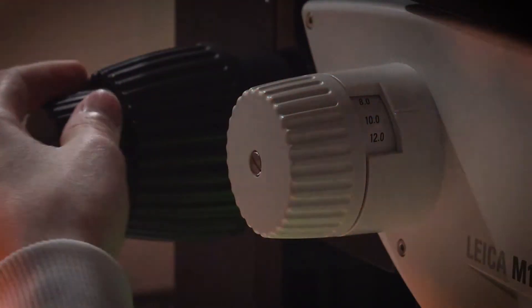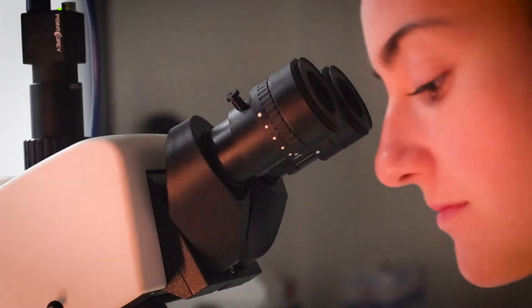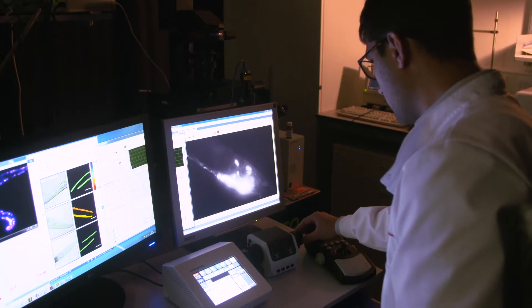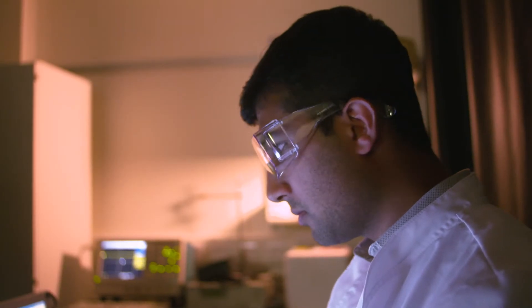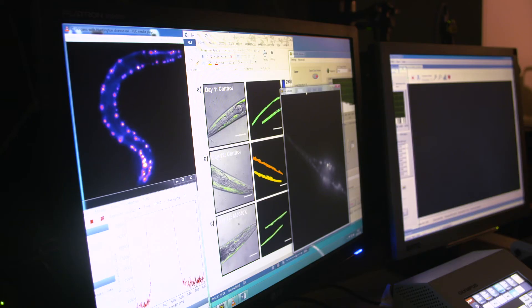We do this by making the C. elegans genetically modified and we use the green fluorescent protein tagged to the amyloid beta. Our screening platform images the fluorescence lifetime of each of the worms, and when we feed them small molecule inhibitors which prevent the aggregation of the protein, we can see whether there's a difference in the fluorescence lifetime.